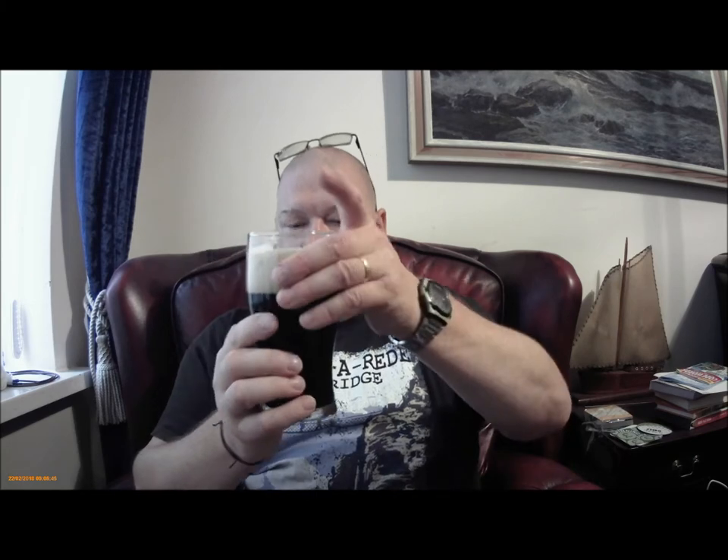We'll dive straight in. That's really nice. Very smooth. The foam is full of coffee and dark chocolate, but the beer itself is less so, I think. Very nice. Very smooth. A little bit over carbonated perhaps.